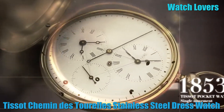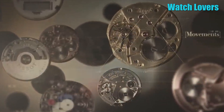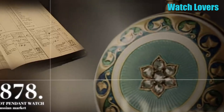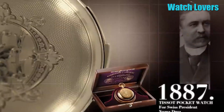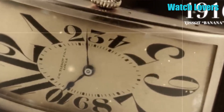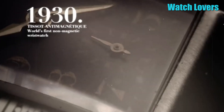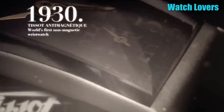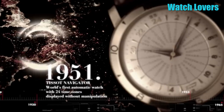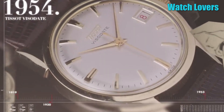Number 4. Tissot Chemin des Tourelles Stainless Steel Dress Watch. This is a round-shaped watch with a sapphire crystal dial window, analog display, and push-button folding clasp. The stainless steel case has a diameter of 42mm and thickness of 10.89mm. The leather band is 21mm wide in blue, matching the dial. The stainless steel bezel is stationary. Features include a date calendar, domed scratch-resistant sapphire crystal with anti-reflective coating, 80-hour power reserve, and a see-through caseback. Water-resistant up to 165 feet.